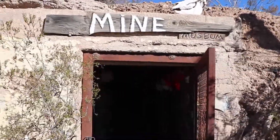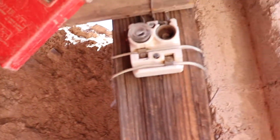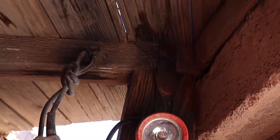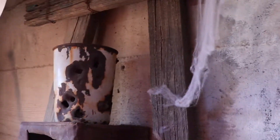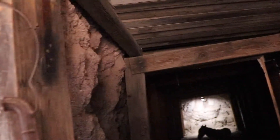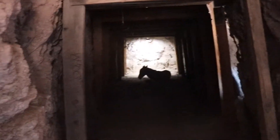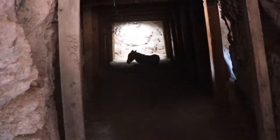Fixing to enter the mine museum here, hopefully the camera will focus. Got the old fuse box there, the old lamp with the belt-style battery, and car hats. Pretty interesting - there's wildlife in here! Oh, got a burro in the mine! I guess he wants to go mining today, or maybe get in the cool. Maybe he's pretty smart.